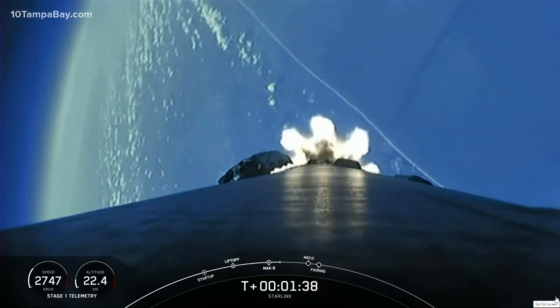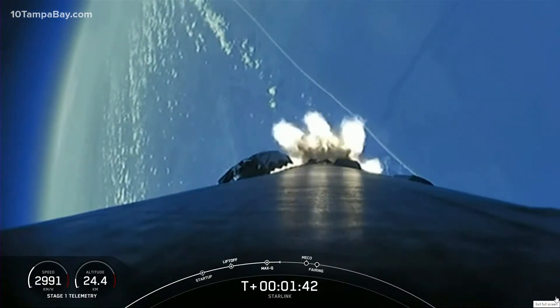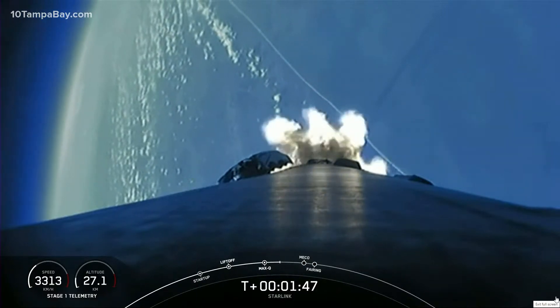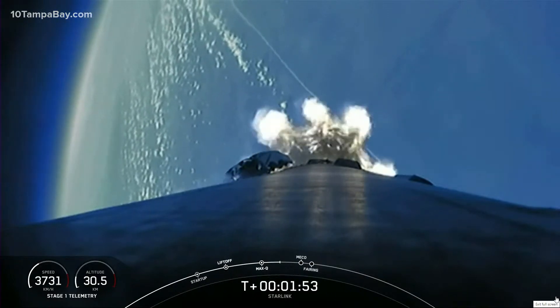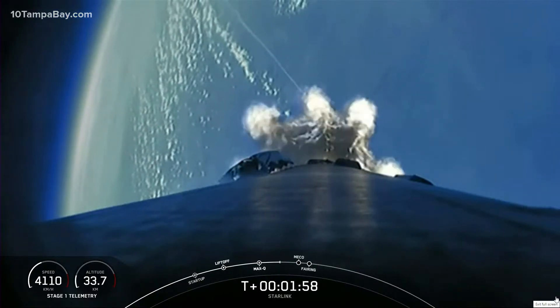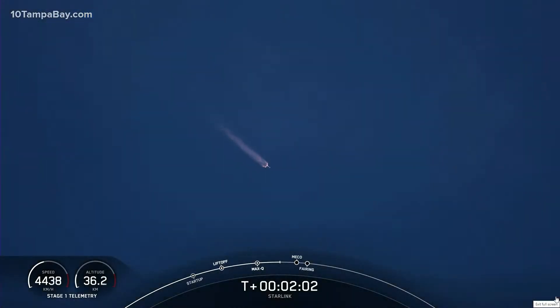During main engine cutoff, all nine Merlin engines on the first stage will shut down in order to slow the vehicle down in preparation for stage separation. During stage separation, the first and second stages will separate from one another. The first stage will make its way back to our drone ship in the Atlantic Ocean for its landing attempt. The second stage will continue with the third event, second engine start one, where the single Merlin vacuum engine will ignite and continue to propel the second stage along with the 49 Starlink satellites into orbit.